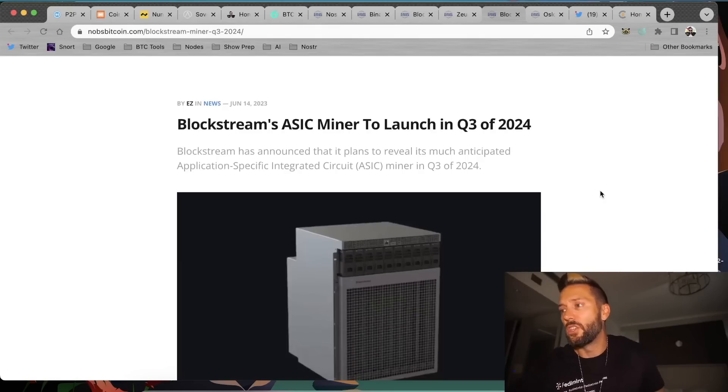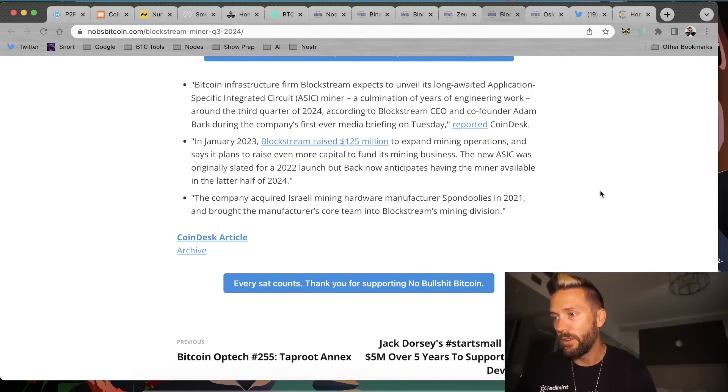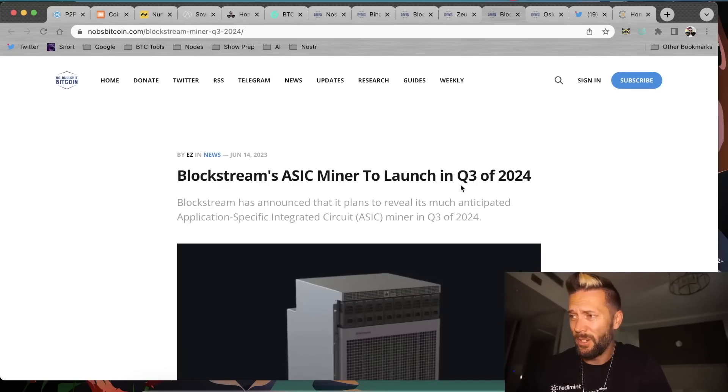Blockstream's ASIC miner is set to launch in Q3 of 2024. Bitcoin infrastructure firm Blockstream expects to unveil its long-awaited ASIC miner — a culmination of years of engineering work — around Q3 2024, according to CEO and co-founder Adam Back. In January 2023, Blockstream raised $125 million to expand mining operations and plans to raise even more capital to fund its mining business. The new ASIC was originally slated for 2022 but now anticipates being available in the latter half of 2024. The company acquired Israeli mining hardware manufacturer Spondulis in 2021 and brought their core team into Blockstream's mining division. More choice is better for consumers — hopefully it's a good product.